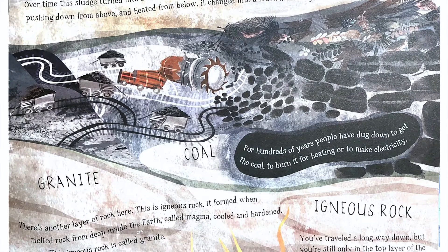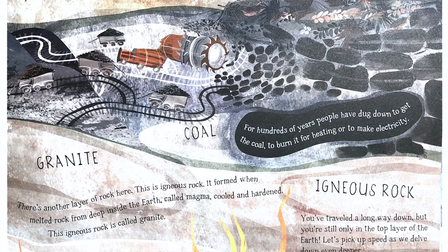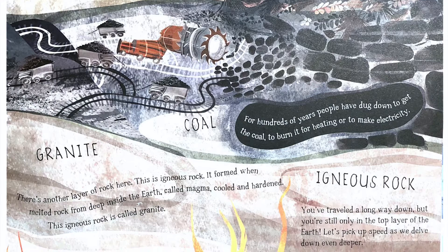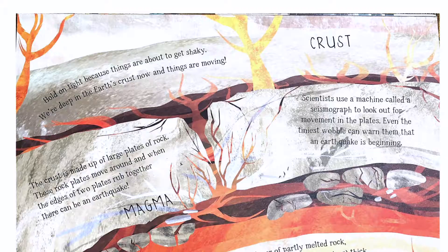There's another layer of rock here — this is igneous rock. It formed when melted rock from deep inside the earth called magma cooled and hardened. This igneous rock is called granite. You've traveled a long way down, but you're still only in the top layer of the earth. Let's pick up speed as we delve down even deeper.